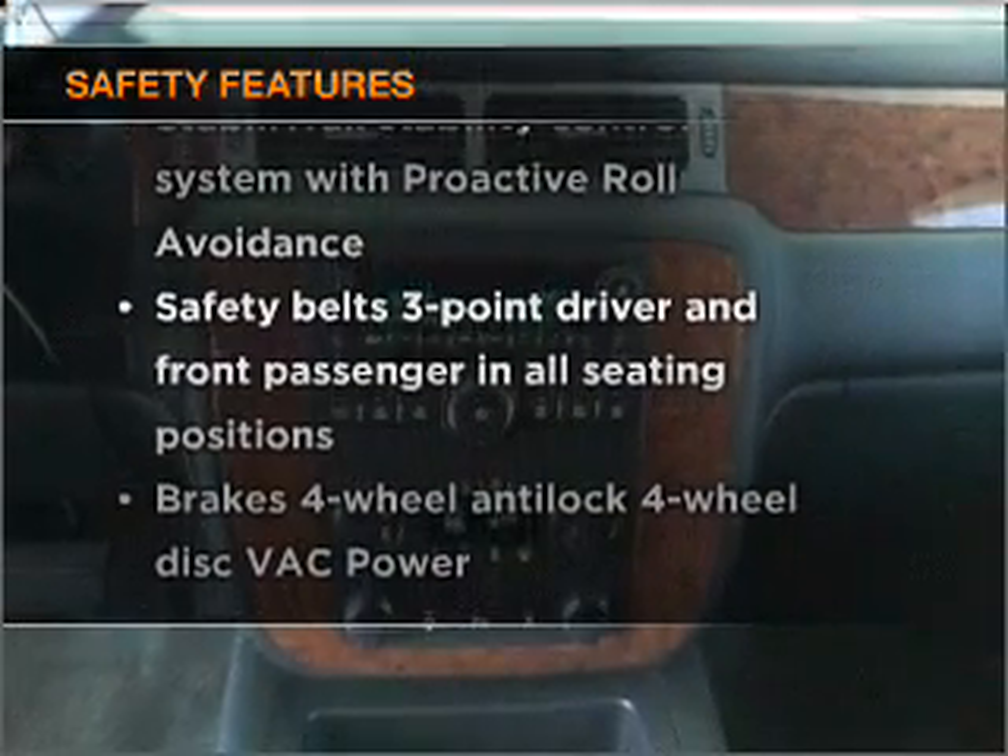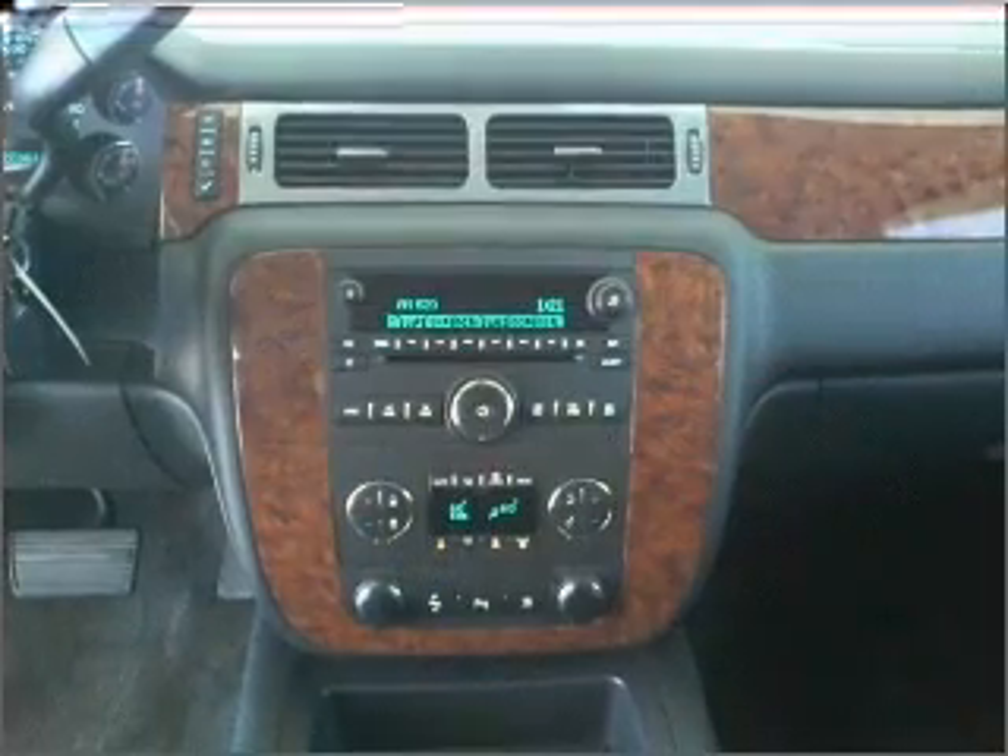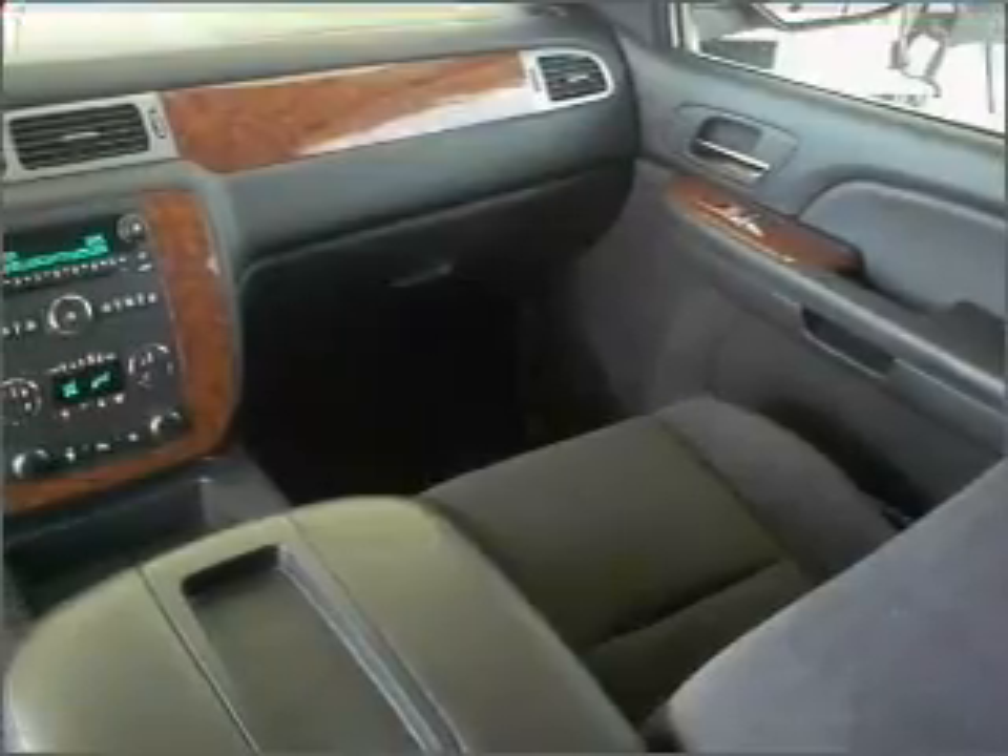rest assured knowing that these top safety components are included. Stability control. Call today to schedule a test drive.